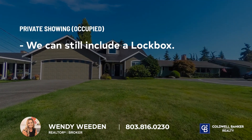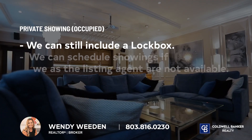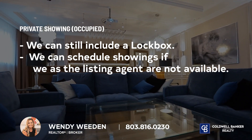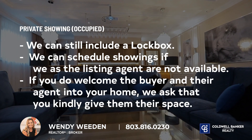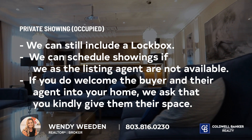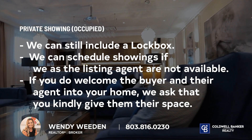If you still occupy your home, you have the choice of leaving a lockbox for an agent to unlock, or we can schedule showings in which you as the homeowner can welcome them in if we as the listing agent are unable to be there. If you do welcome the buyer and their agent into your home, we ask that you kindly give them their space to view your home. It is often recommended to step outside or go for a quick walk.